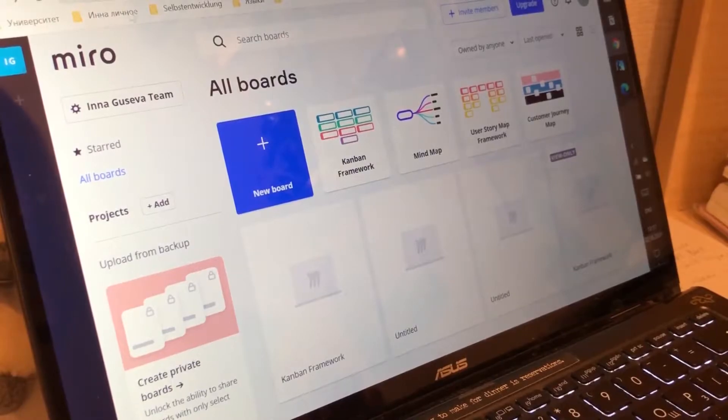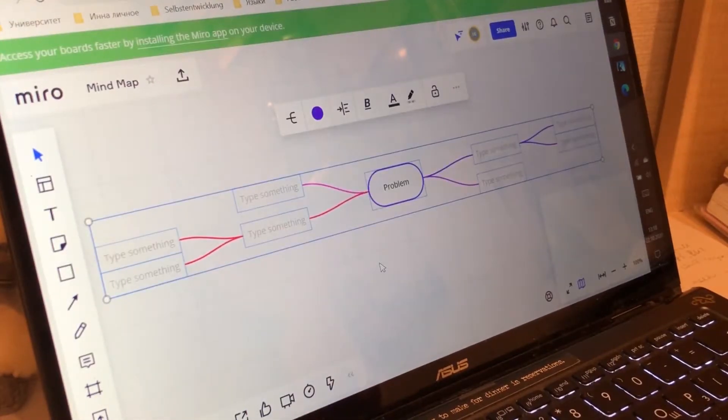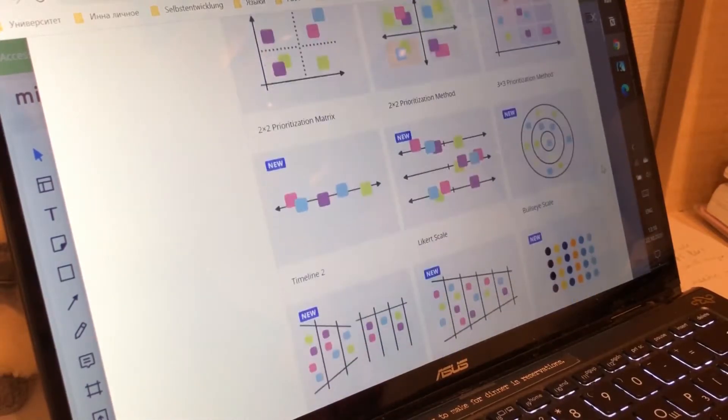The second app I recently discovered is awesome — it's called Miro. You can use it for everything, not only for reading books, but even for university work because they have a lot of frameworks and templates. They also have mind maps, which are very useful when reading complicated literature, because they help you understand how the concepts in the book are connected to each other and analyze what you read more effectively.